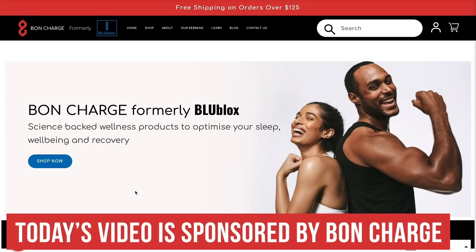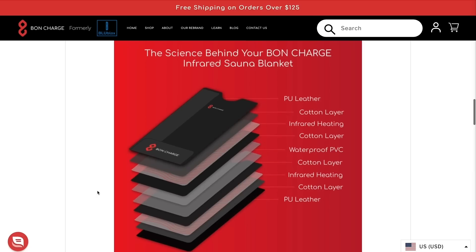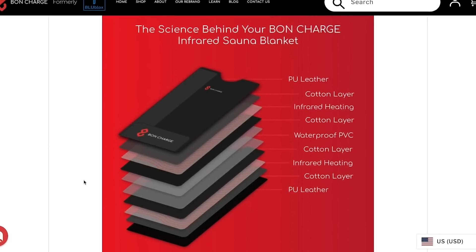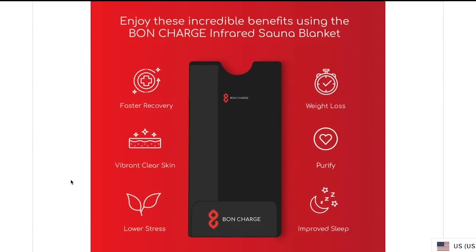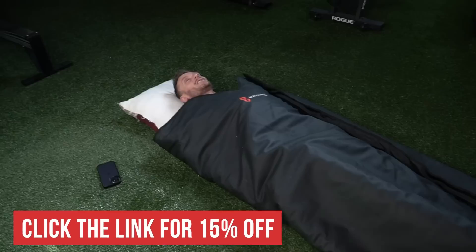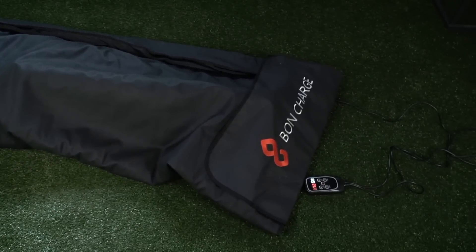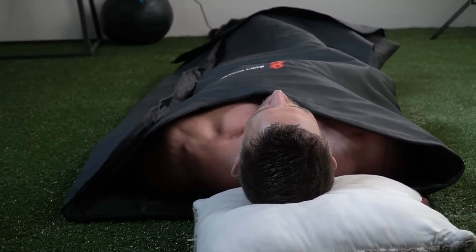After today's video, I put a link down below for an infrared sauna blanket. A lot of people don't want to shell out the money for a sauna, and I don't blame them. They're gigantic and expensive, but an infrared sauna blanket is a way for you to utilize a sauna in a very portable, convenient, and inexpensive form. That is a 15% off discount link for Bond Charge's infrared sauna blanket. If I'm on the road or traveling, I will hop in that thing and use it as a warm-up.